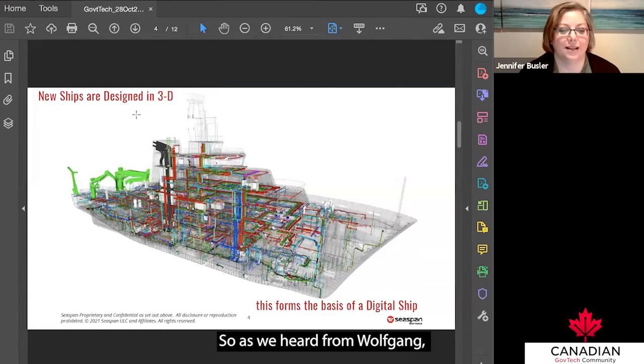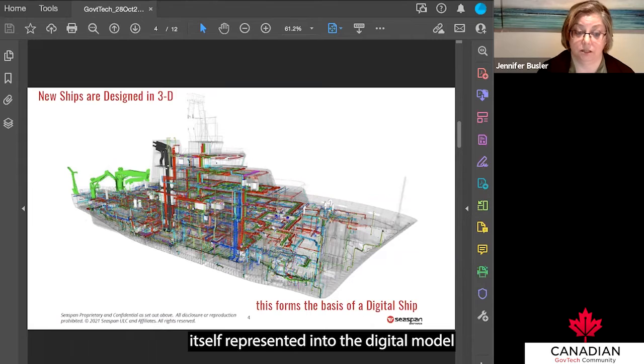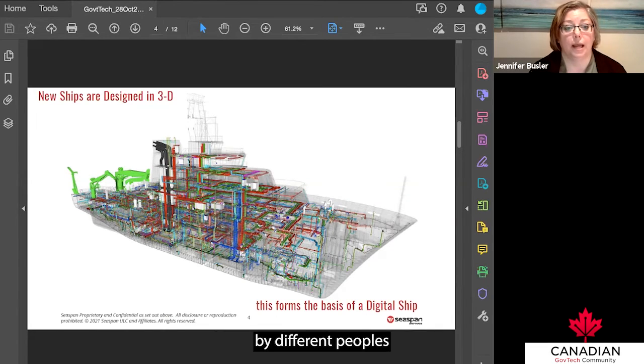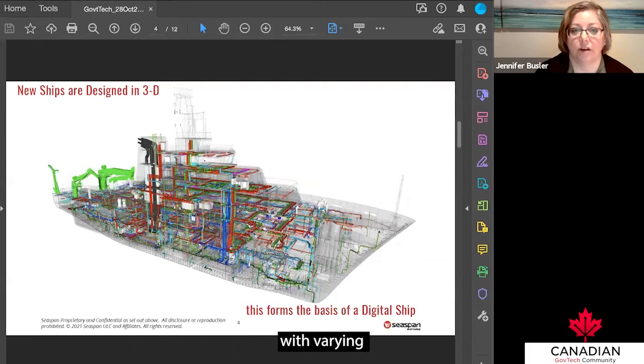As we heard from Wolfgang, there are lots of different ways to define what a digital twin is. In our case, a digital ship must have multiple attributes: it should be a representation of the physical asset itself within the digital model, with a look and feel like the real asset. Ideally, it also incorporates visualization technologies and ways to interact with design and operational information in a way that is accessible and usable by different people at different skill levels.